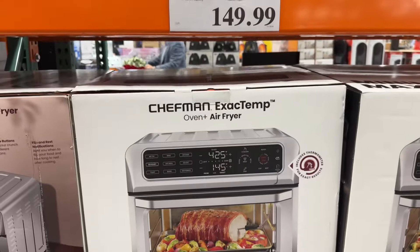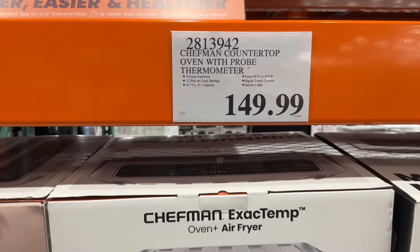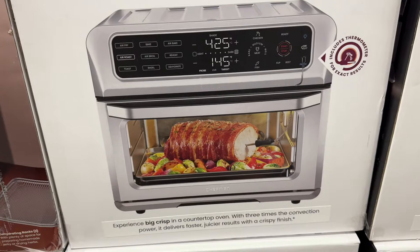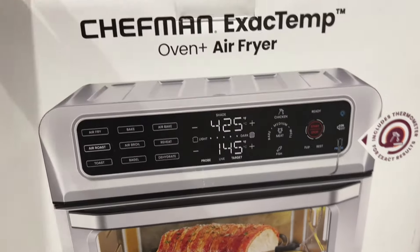This is a Chef Man countertop oven with probe thermometer for $150. It includes the thermometer and it's an oven plus air fryer.